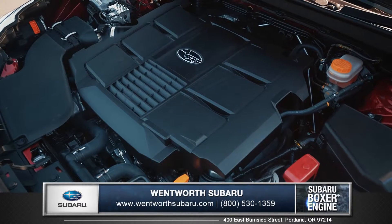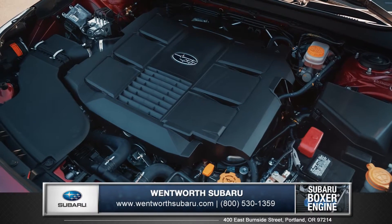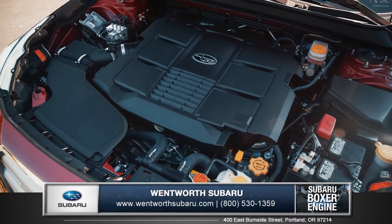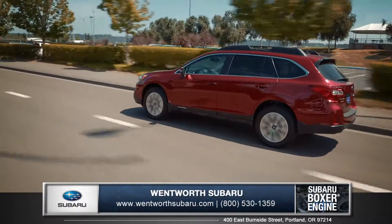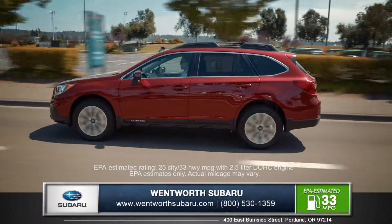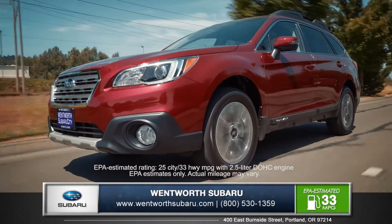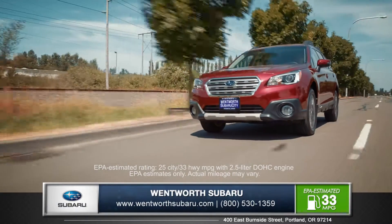Drawn from over 40 years of intelligent performance, the unique Subaru Boxer engine runs smoother and more efficiently than other engines. Choose between an efficient 175 horsepower 4-cylinder engine with an EPA estimated 33 miles per gallon on the highway, or the available 256 horsepower 6-cylinder engine for added performance and towing capability.